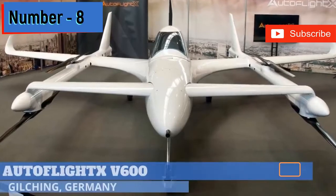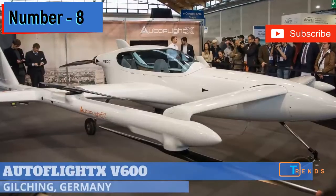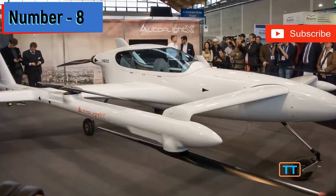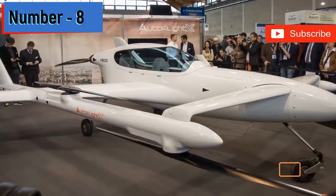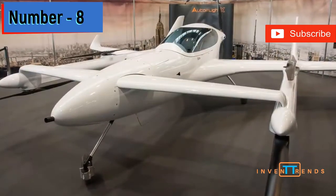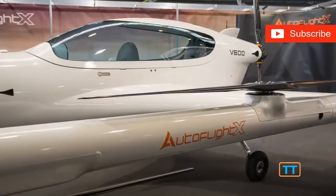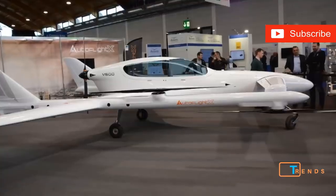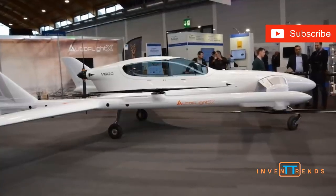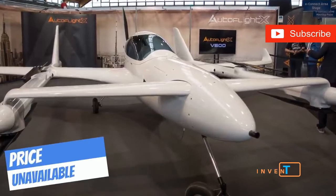Number 8. AeroFlight X, based near Munich, Germany, unveiled its V600 prototype at the Aero Friedrichshafen 2019 Aviation Trade Show. The all-electric aircraft has two sets of wings, six propellers for lift, a pusher propeller for forward flight, and a tricycle landing gear. The completed vehicle can carry three to five people, and can make changes to meet EASA certification requirements.